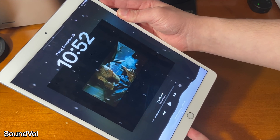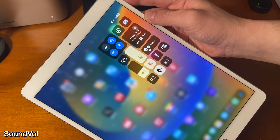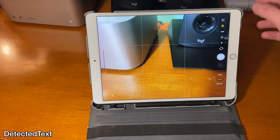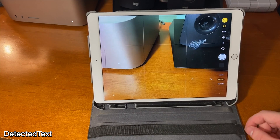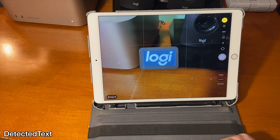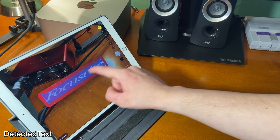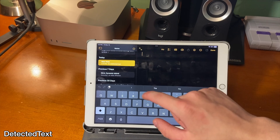With this tweak, when you turn your volume all the way down your music stops playing, and when you turn the volume back up it starts playing again. Detected Text brings Apple's Live Text functionality to older devices inside of the camera app. Navigating this is pretty simple — once you have this mode selected just go ahead and select any text you want and copy and paste it.